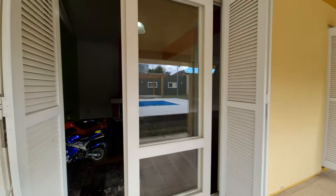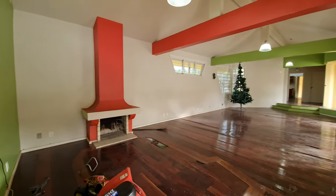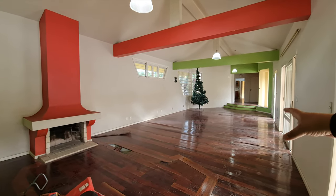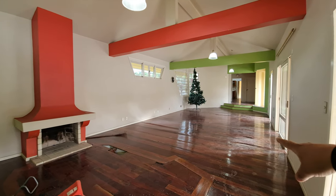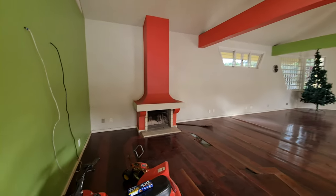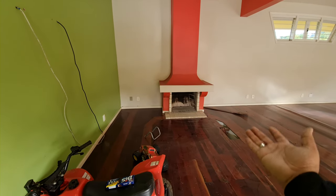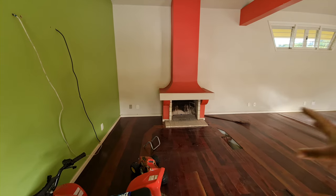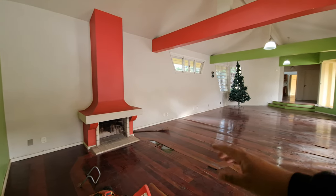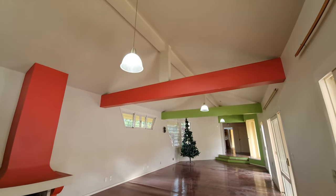Vamos acessar aqui a sala. Aqui seria o living da casa — sala de estar. Olha o tamanho dessa sala: tranquilamente uns 70, 80 metros de sala. Está bom de madeira, tem umas partes que estão estragadas, tem que atualizar, tem que reformar, mas a casa tem potencial. Aí embaixo da lareira tem um detalhe — você levanta e pode guardar lenha ali, tipo um alçapão. Muito bacana.